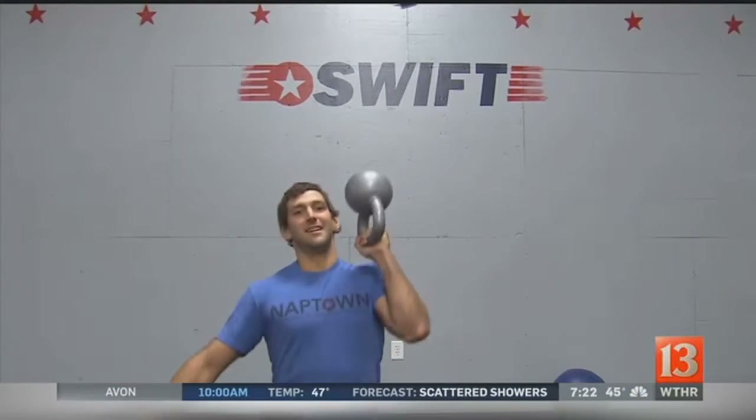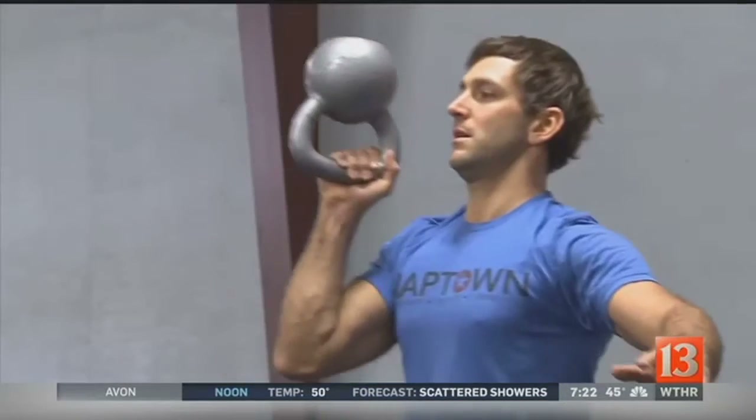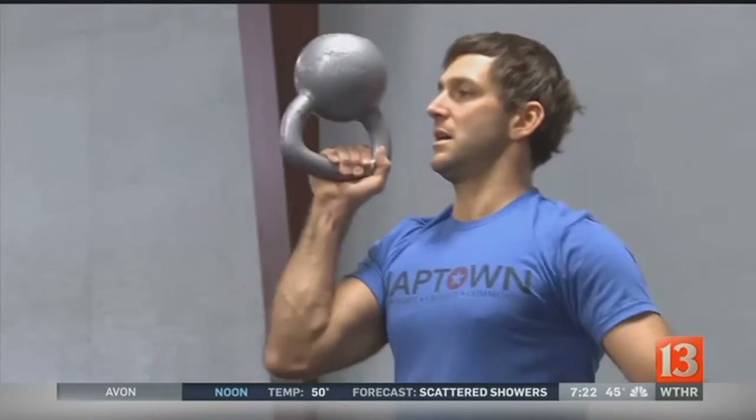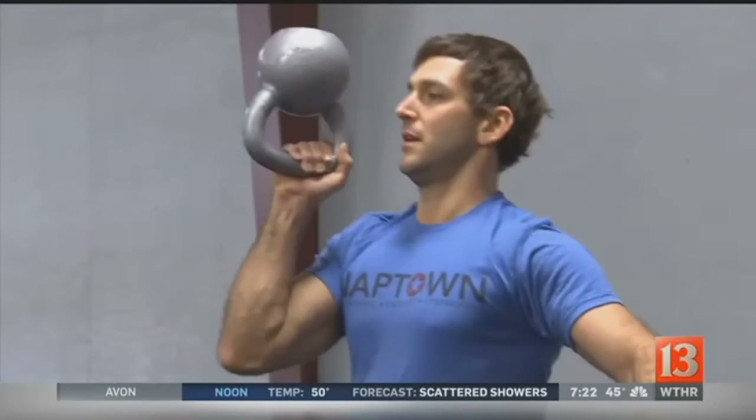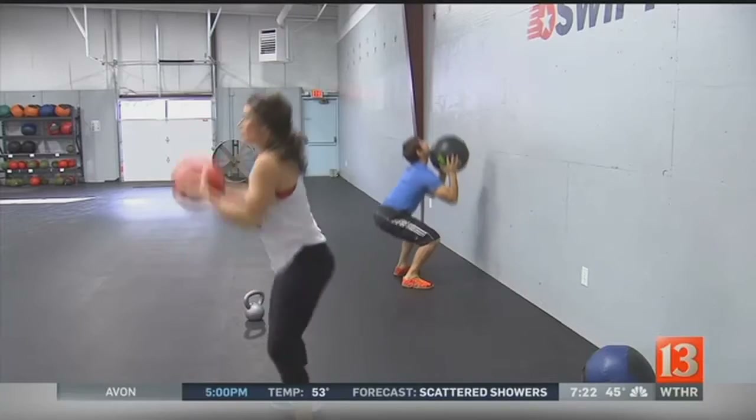Swift is kind of our fitness side of our program. Within the broad scheme of the Naptown Fitness brand, we have a couple of different programs, and Swift is our 45-minute class. It entails all sorts of fitness — we have different movements, we go through wall balls, air squats, really focusing on technique, kind of putting the body as the machine, so to speak.